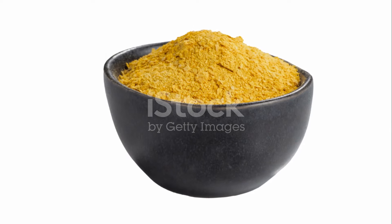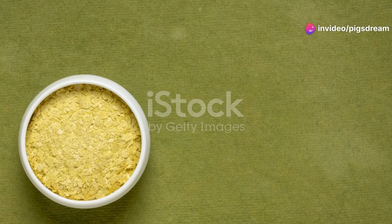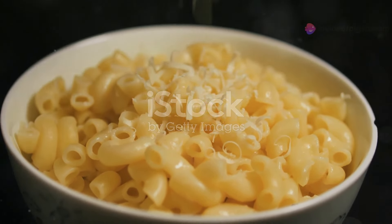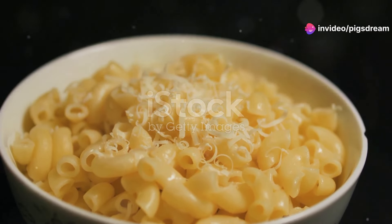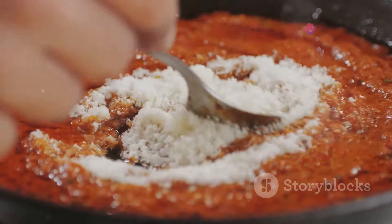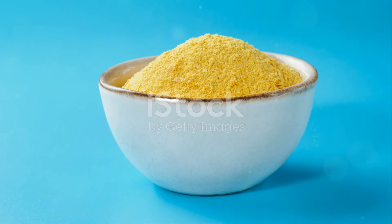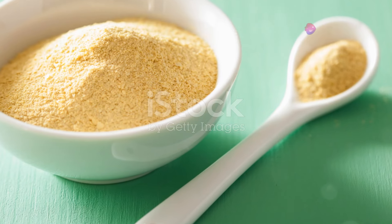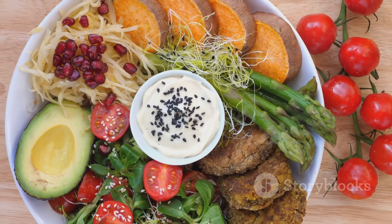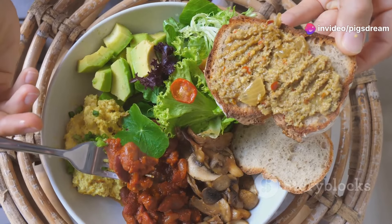And let's not forget the flavor. Nutritional yeast has a unique cheesy umami taste that makes it a beloved ingredient in countless vegan recipes. It can be used to make vegan cheese sauces, sprinkled on popcorn, or added to soups and stews for an extra flavor boost. Whether you're making a creamy vegan mac and cheese or a rich flavorful sauce, nutritional yeast can be your secret weapon in the kitchen. From its complete protein profile to its rich B vitamin content, nutritional yeast is truly a superfood worth celebrating.